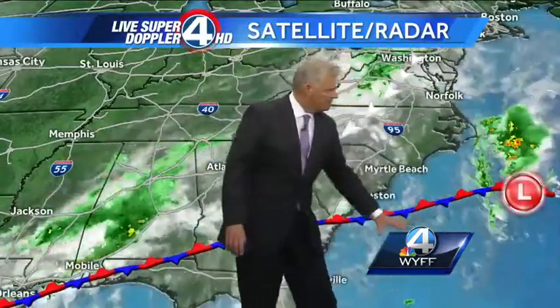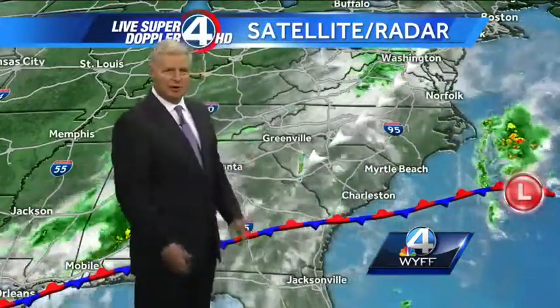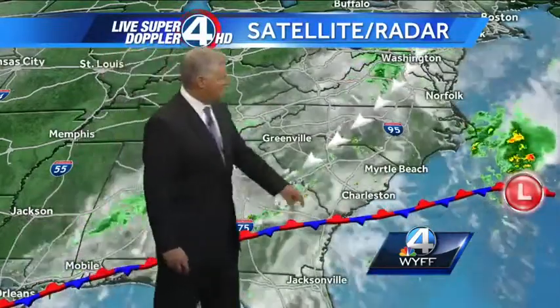That surface low is going to kind of meander back and forth off the southeast coast. It may move off to the southwest and eventually make its way onshore, not toward this weekend. We'll have to watch that, but it's non-tropical right now and the hurricane center isn't even giving it much of a threat at all off the southeast coast of the United States.